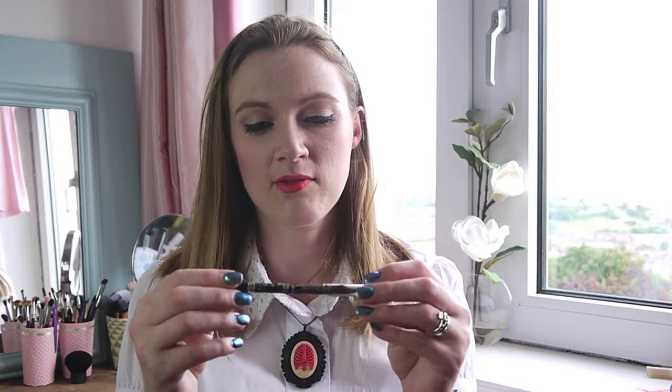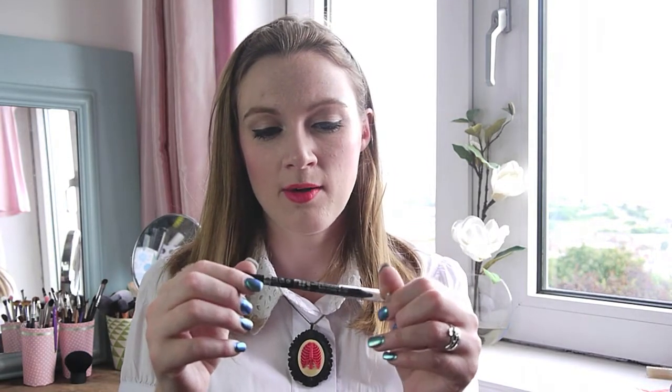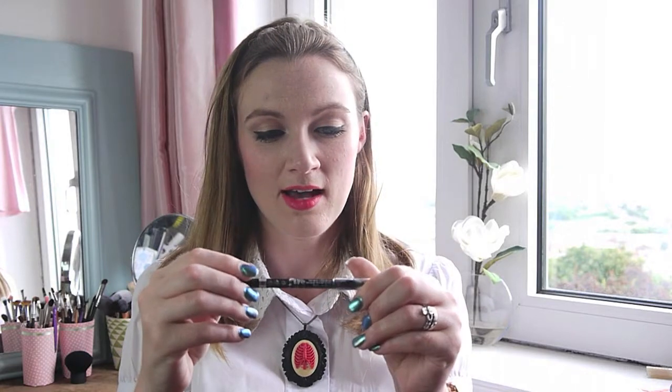I have my Rimmel Scandaleyes Waterproof Eyeliner Pencil in black. I think I used it maybe once or twice — I don't think I really needed to bring it because I didn't go for that look very often. I've used it today to line my waterline, but it's always good to have a black eyeliner pencil just in case.